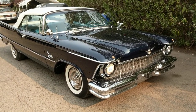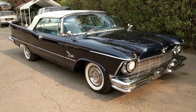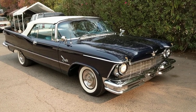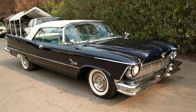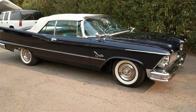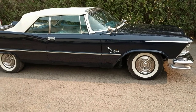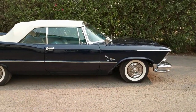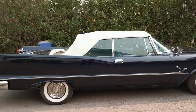This Imperial convertible has the 392 Hemi — I'll open the hood and show you soon. It was a participant in the 2018 Pebble Beach Concours d'Elegance and the driving tour. This is the style that changed the automotive industry in 1957. Everybody played catch-up after that.